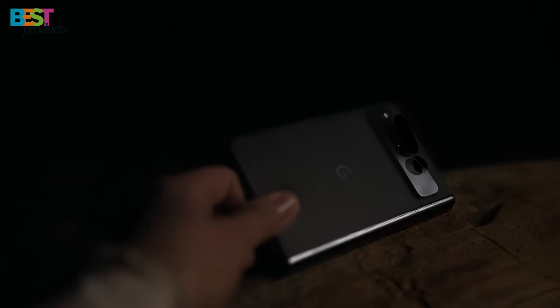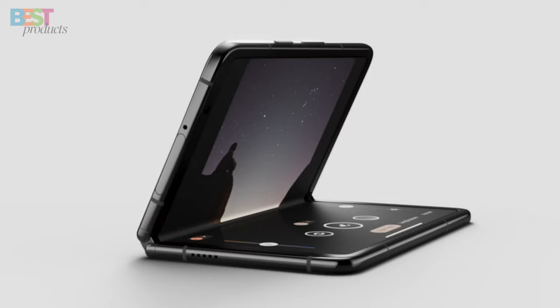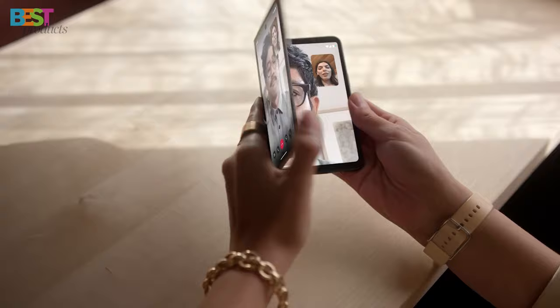Powered by the Google Tensor G2 chip, this phone is fast, secure, and packed with Google AI features. It supports 5G connectivity and comes in two colors: porcelain and obsidian. If you're looking for innovation and versatility, the Google Pixel Fold has got you covered.